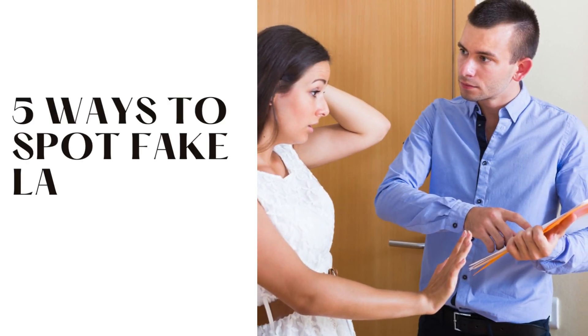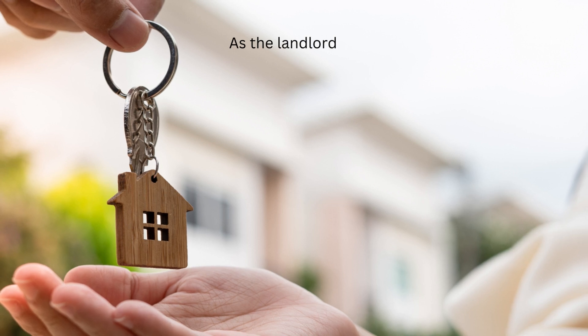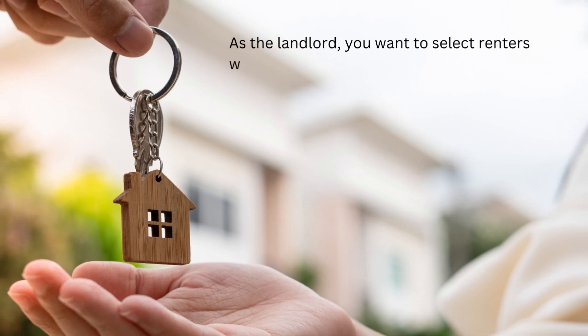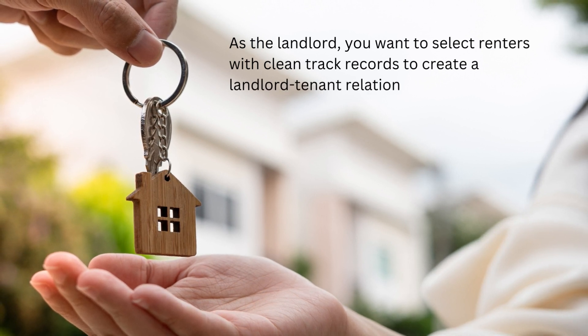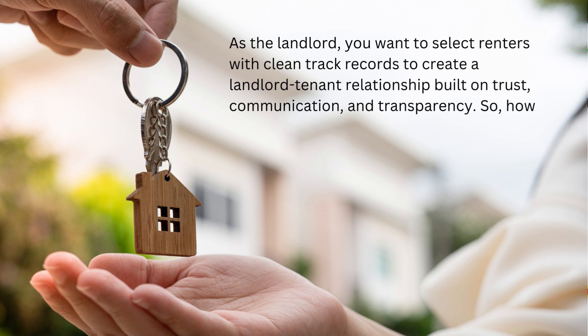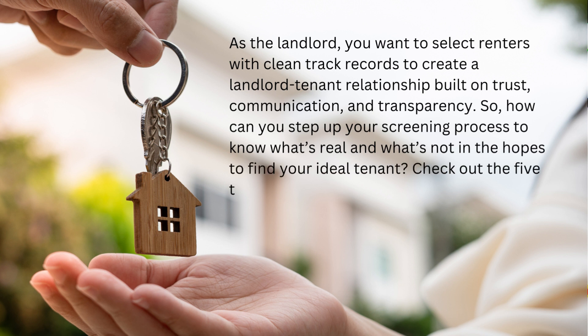5 Ways to Spot Fake Landlord References. As the landlord, you want to select renters with clean track records to create a landlord-tenant relationship built on trust, communication, and transparency. So how can you step up your screening process to know what's real and what's not, in the hopes of finding your ideal tenant? Check out the 5 tips below and get ready to play detective.